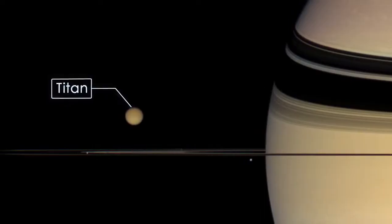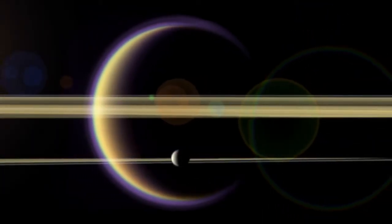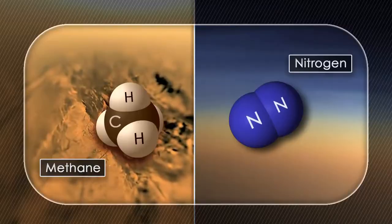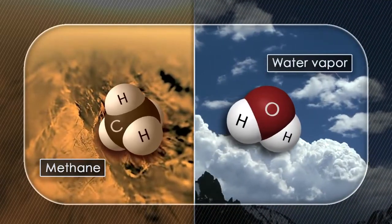Titan is Saturn's largest moon. It's actually the second largest moon in the solar system, and it's the only moon in the solar system that has a large and substantial atmosphere. That atmosphere in some respects is really similar to that of the Earth, being composed mainly of nitrogen, but in other respects it's really different. It has methane as its second most abundant gas, and that takes the same role as water vapor in the Earth's atmosphere.